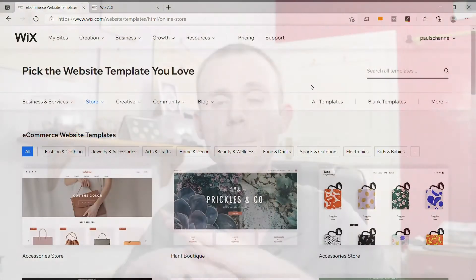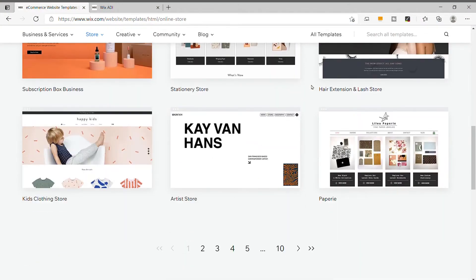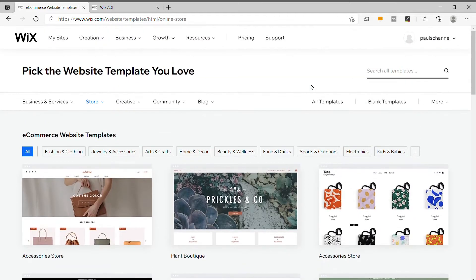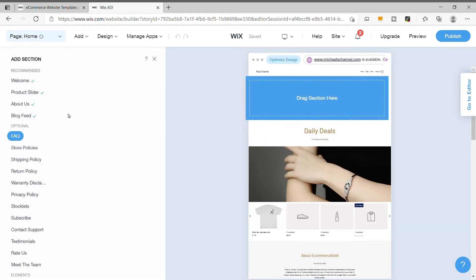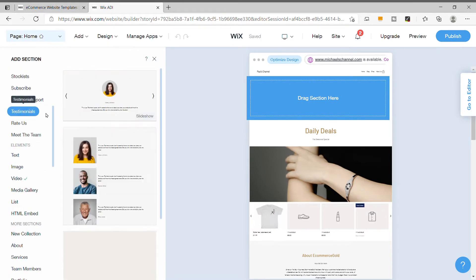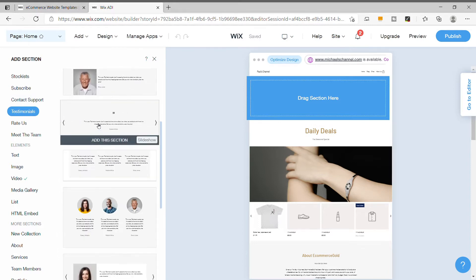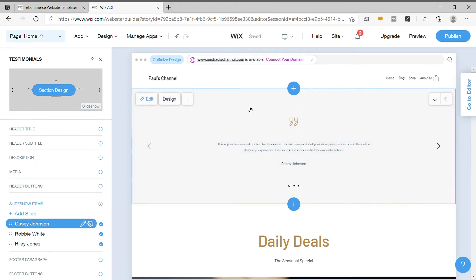The second pro of the Wix platform is the theme selection and customization. Wix offers a massive selection of free themes, and for an online store there are actually over 100 to choose from. These themes are really well designed and they look very good. They also offer really good theme customization from their Wix ADI tool — that stands for Artificial Design Intelligence — and it's made a massive difference to the customization options available because it is so easy to use across multiple pages to create a really good-looking website.